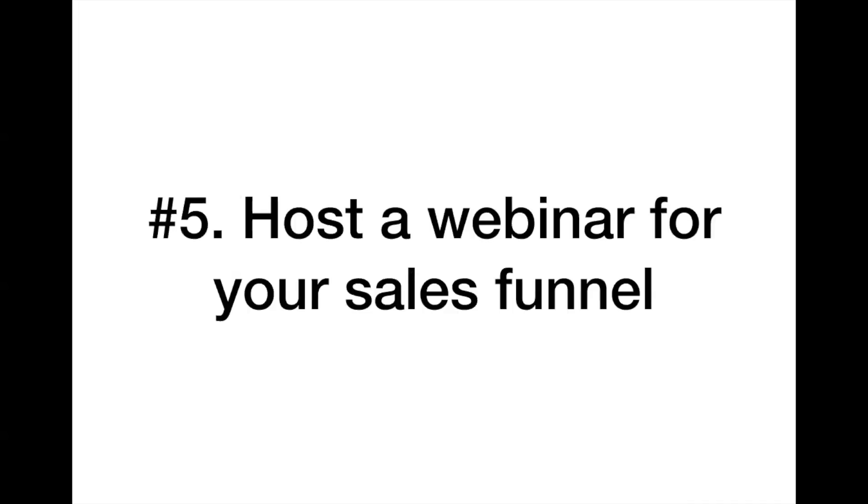Strategy number five: host a webinar for your sales funnel. Webinars are a proven way to get the attention of prospective clients. You need to stand out by providing an answer to a burning question your target audience has — kind of connected to Quora, except now hosting your answers in a webinar format. You can figure out those questions by sending a survey via SurveyMonkey to your email list, asking what they want to learn, what their biggest pain or problem is, and then build a webinar around that. Webinars are even better than welcome email series at building trust and can ensure you always have qualified leads and prospects in your sales funnel.